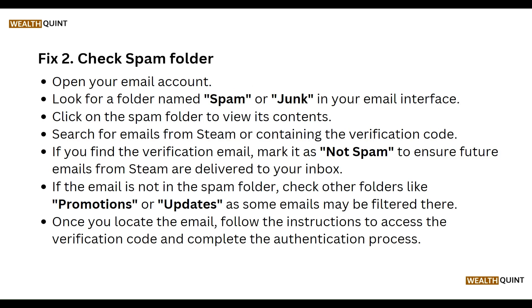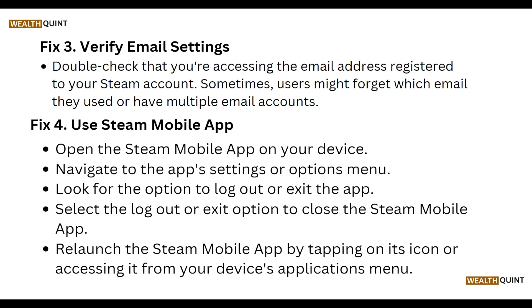Next, check the spam folder. Open your email account, look for the folder named spam, and view its contents. Search for an email from Steam containing a verification code. If you find it, mark it as not spam to ensure future Steam emails are delivered to your inbox. If not found, check other folders like promotions or updates. Once you locate the email, follow the instructions to access the verification code and complete the authentication process.